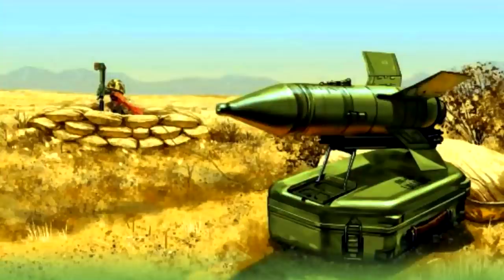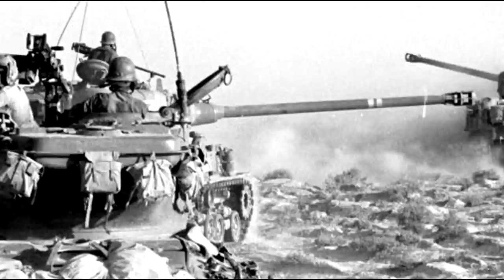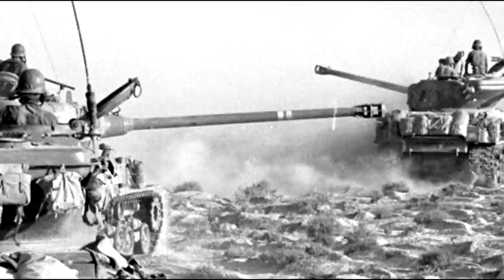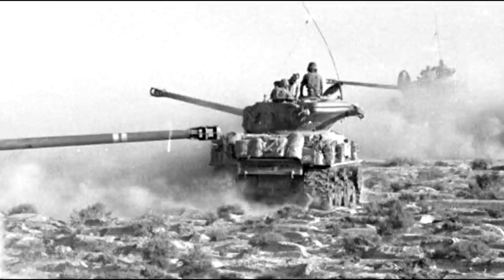Israeli armor suffered badly during the initial engagements as they had no purpose-built countermeasures. Though in time the Israelis came up with an improvised solution. Since the Malyutka had to be manually guided by a soldier within visual range of the tank, the Israeli solution was as beautiful as it was simple: the moment a tank within a formation spotted the huge glowing fireball of the missile's propulsion - also kicking up an enormous plume of sand - he would shout out the direction over radio and every tank would start hosing down that area with every machine gun it had.